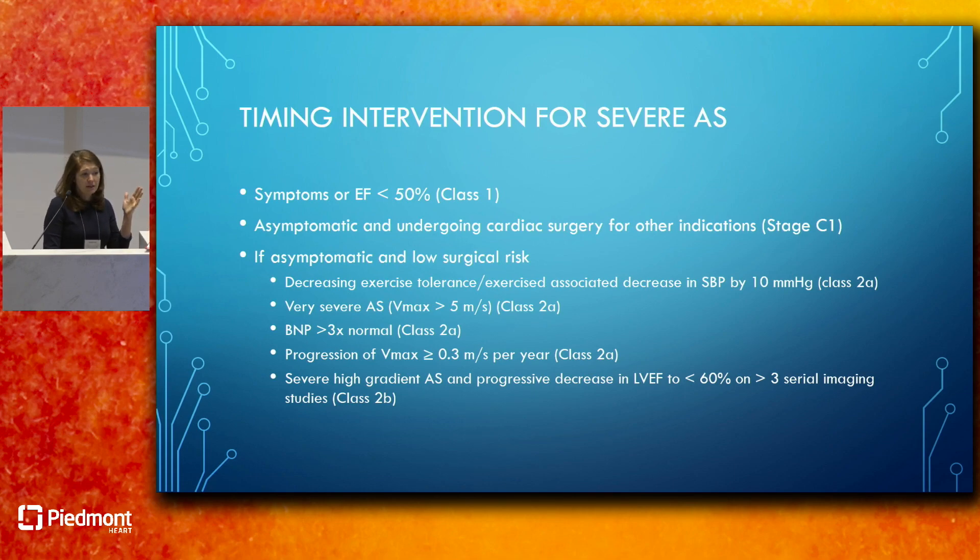The guidelines address timing for severe aortic stenosis intervention. Symptoms or EF declining below 50% constitute a Class 1 indication. Asymptomatic severe AS with concurrent cardiac surgery for other reasons is a Class 2A indication. Additional 2A and 2B indications for low surgical risk asymptomatic patients include decreasing exercise tolerance, exercise-associated systolic blood pressure drop of 10 mmHg, very severe AS with Vmax greater than 5 m/s, BNP more than 3 times normal, or progressive EF decline on serial imaging.